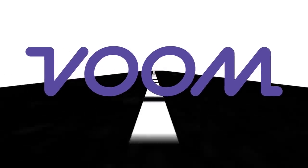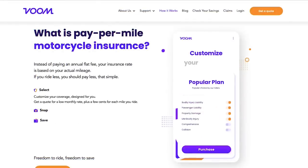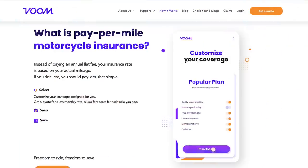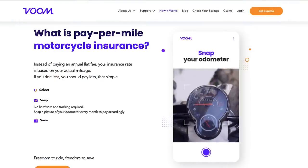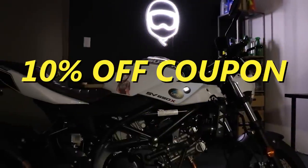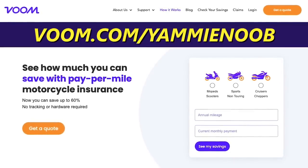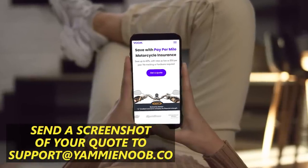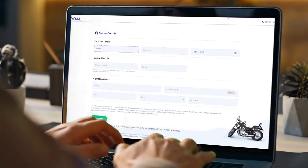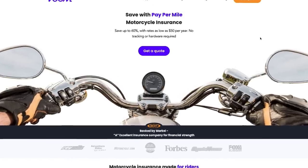VOOM Insurance is changing the game for motorcycle insurance, providing the only pay-per-mile policy for motorcyclists. Your rate is dependent on miles ridden, making this the perfect option for seasonal riders, multiple bike owners, or weekend warriors who just don't rack up that many miles. By uploading a photo of your odometer once a month, you're ensured you only pay for what you need. We're running a special promotion with VOOM that can earn you a 10% off coupon at yammynoob.co — all you have to do is get your free quote at voom.com/yammynoob and send a screenshot of your quote to support@yammynoob.co. Once we receive proof of your quote, we'll send you a coupon code for 10% off any purchase on our store. All you've got to do is get a quote, get 10% off — that's awesome.